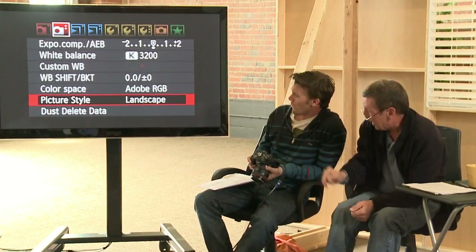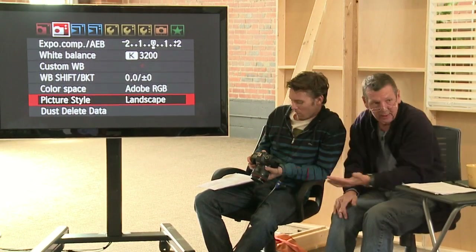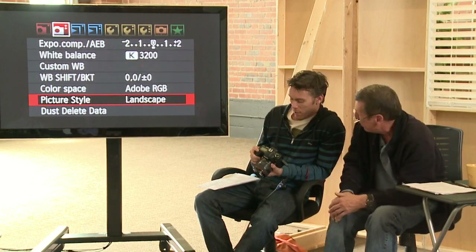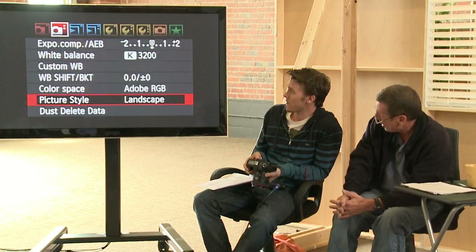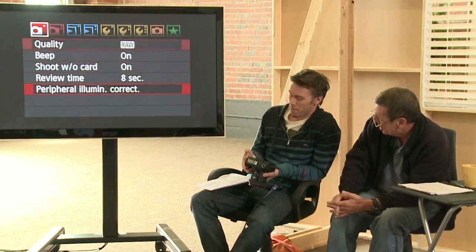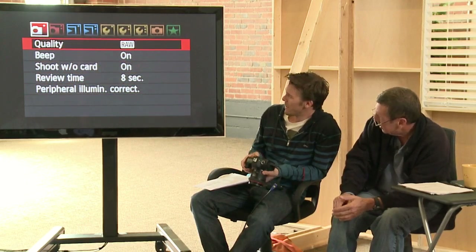All the menu things on the top are obviously accessed by the little wheel on the top, as you probably know. You can also access them by the joystick on the back — there's a joystick that moves and you can scroll through it. It's an all-in-one, or you can scroll through your menu with your aperture wheel.